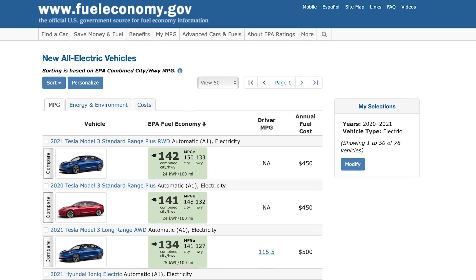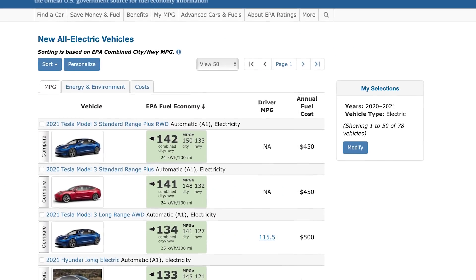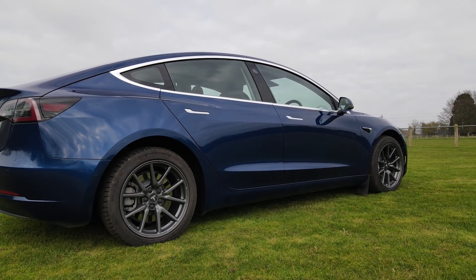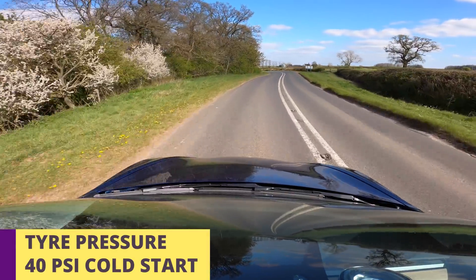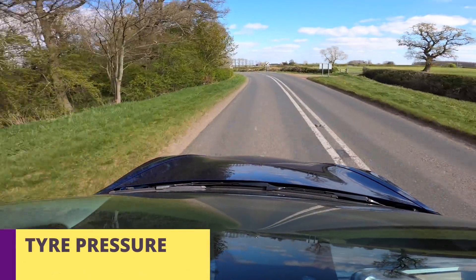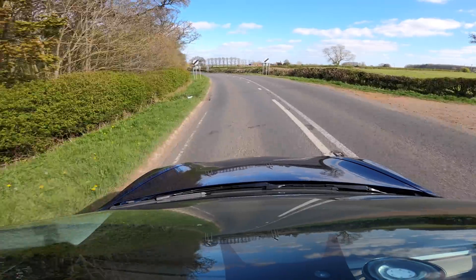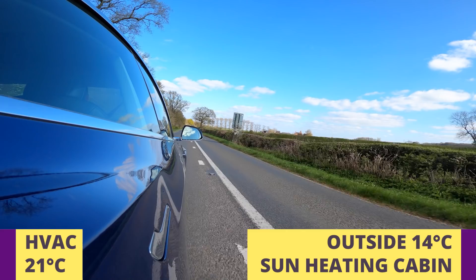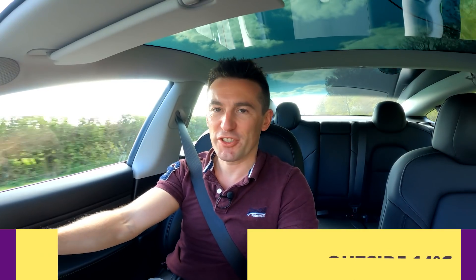The latest Tesla Model 3 is one of the most efficient cars money can buy — depending on which model you get, the MPG is rated at just over 140 MPG. I'm currently driving as I normally would: aero wheels are off because I wanted to mix up the appearance, I've been lazy and carrying around excess weight in my boot, I haven't checked my tire pressures recently so they're sitting at 40 instead of the recommended 42 PSI, and the HVAC is on because it's a hot sunny day.